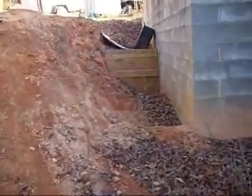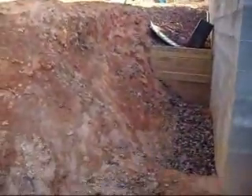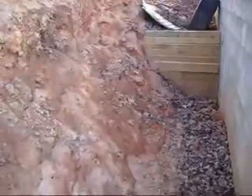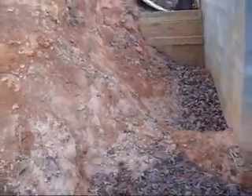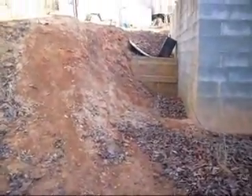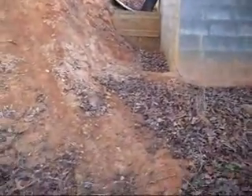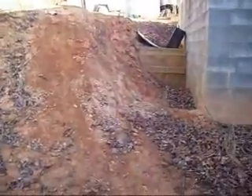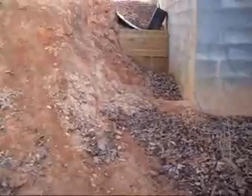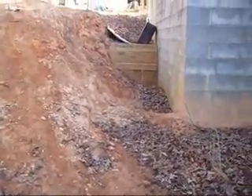Alright, the last one for my first prepper video. Here we've got the beginnings of our root cellar. I'm going to finish digging it out and throw a roof on it and bury it under there. Today we'll have some outside storage for food, vegetables and what not.